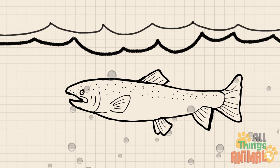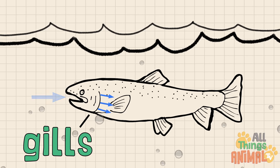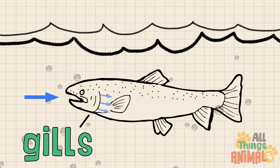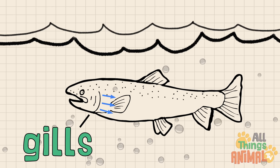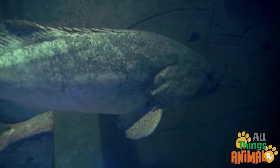Well, it's because fish have gills. Fish use their gills to suck up water and extract oxygen, just like how we breathe in air.